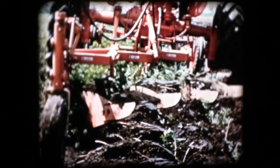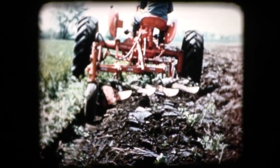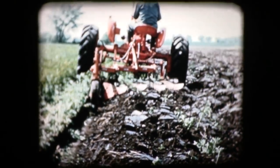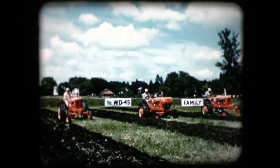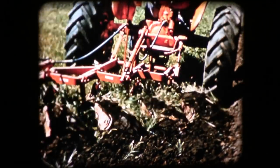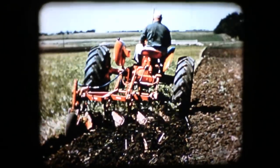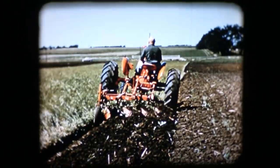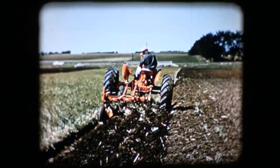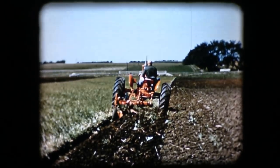Implements pull easier because much of the sliding weight is turned into a rolling load carried on the big, easy-rolling tractor wheels. With engineering in action, we have reached a new milestone in farm mechanization. The powerful WD-45 tractor with traction booster and transport valve gives you ample power and traction to handle big capacity implements — another Allis-Chalmers first for better living, better farming, and lower power cost.